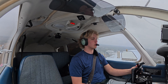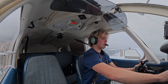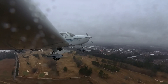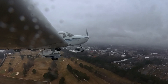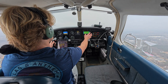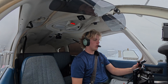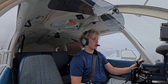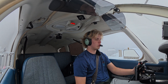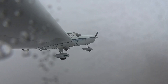Checking with tower to confirm the heading was 010, not 110 — confirming. Here comes the soup — entering IMC. Handed off to Atlanta at 125.5. Atlanta, Warrior 32876 climbing through 1,500 for 3,000. Atlanta departure: ident, maintain 3,000. Ident, maintaining 3,000. Landing light off. First time in IMC since checkride, flying by myself.